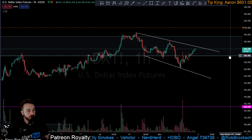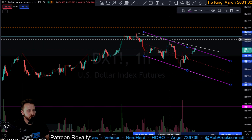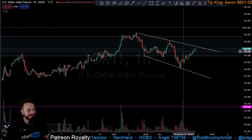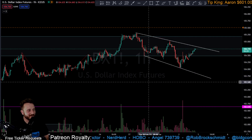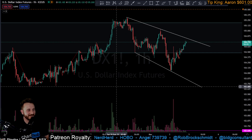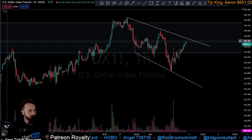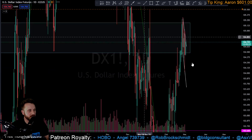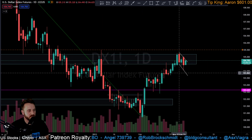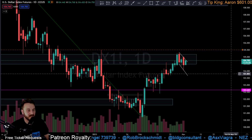The DXY is looking like it could potentially be breaking out to the upside very soon. We saw promising buying pressure come in at the end of the Wednesday trading session, and the overall structure suggests continuation. Keep a close eye on that trend line as the key level to watch for confirmation of the breakout.